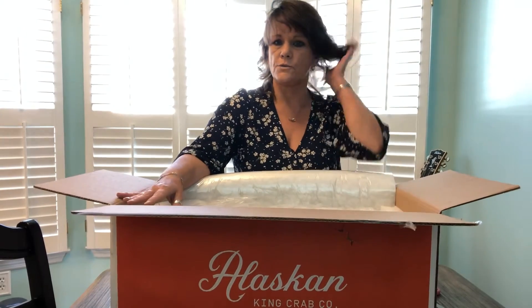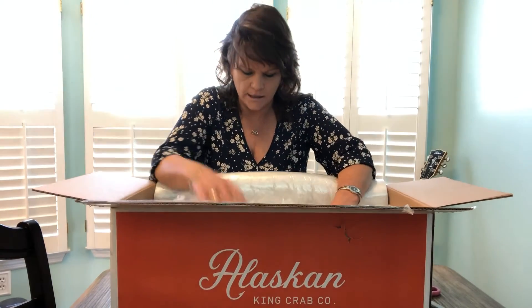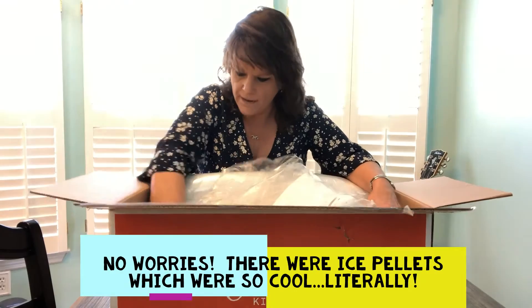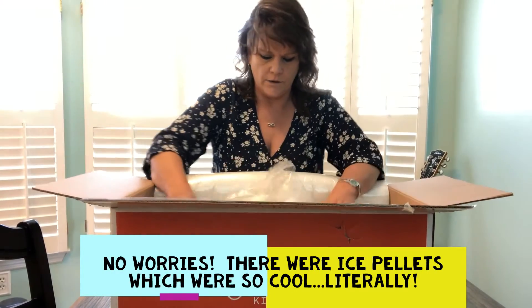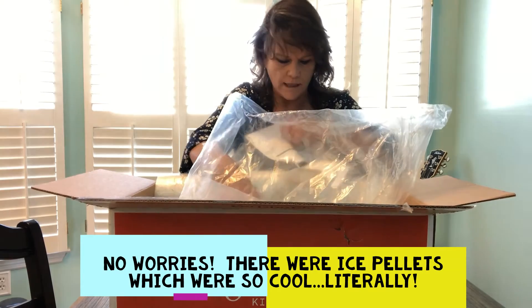I've ordered those ready meal kit things like HelloFresh and whatnot for a long time, so I'm used to getting packed stuff. I'm not finding any freezer bags in here though — that makes me a little bit nervous. Oh my god, they are the big ones anyway!